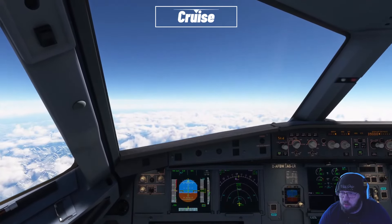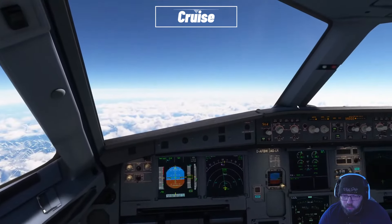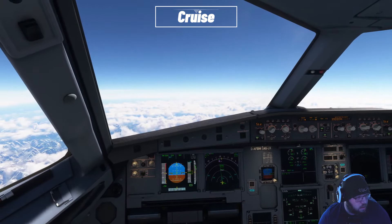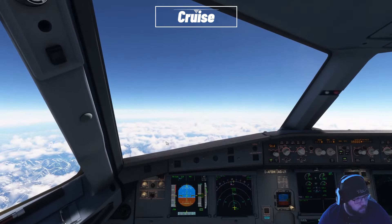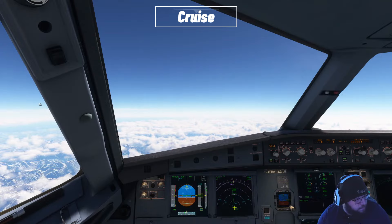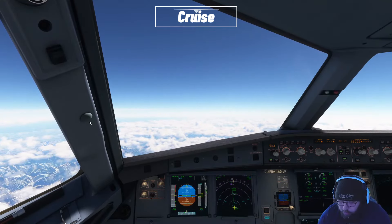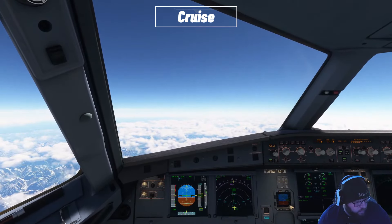Oh man, we're getting some turbulence. Hang on, people. Real turbulence. Speedbird 3527, experiencing turbulence, flight level 359. Speedbird 3527, say intensity. We're going to call that moderate turbulence. Speedbird 3527, roger, thanks for the report.